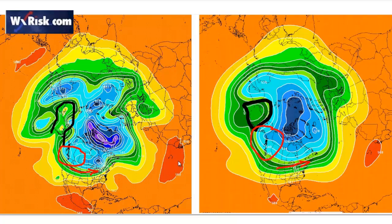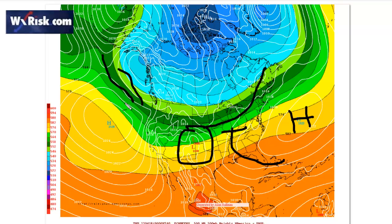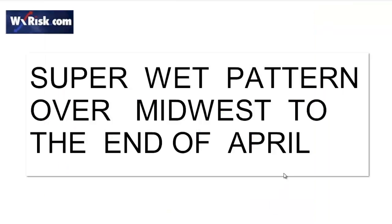Looking further downstream at the European for day 10 — the operational run on the left alongside the ensemble — we can see very clearly a strong negative anomaly in southwestern Canada and the Pacific Northwest, and a strong ridge over the Bering Sea. That means a lot of energy coming in fairly far south across the Plains and a pretty stormy pattern for the Midwest. Pretty warm in the east, but for the Midwest and Upper Plains this is a pretty wet and stormy pattern. The day 10 surface map of the European Ensemble shows a big system here, the high moving off the coast, warm air feeding up, cold air coming southward, and more energy coming in — that's a stormy pattern. The super-wet pattern is going to continue over the Midwest right through to the end of April.